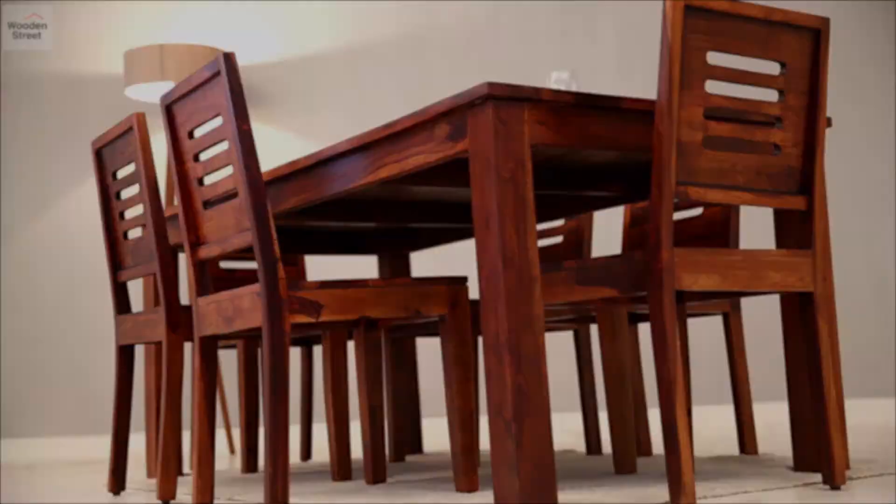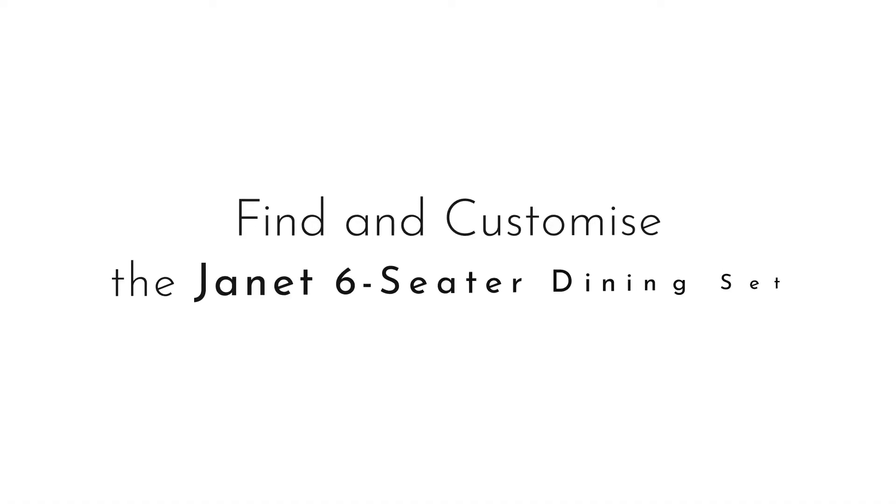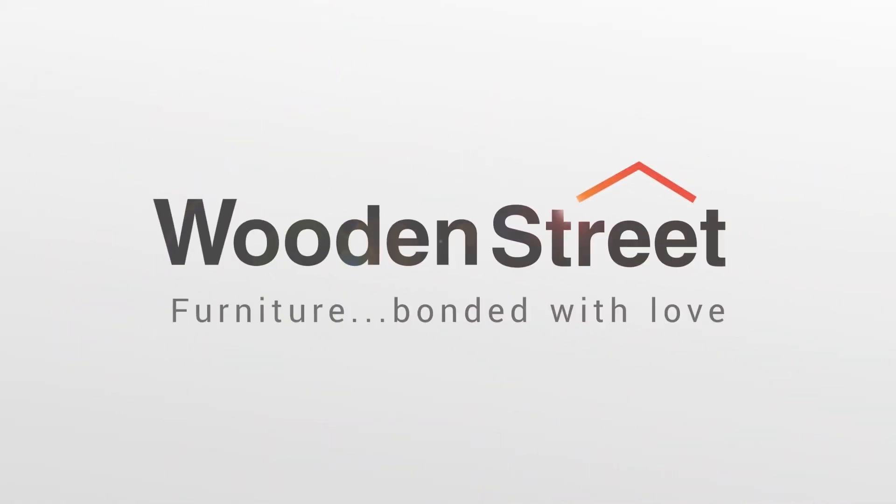Adapt the set to your interiors by choosing from five different finishes. Find and customize the Janet six-seater set only at WoodenStreet.com.